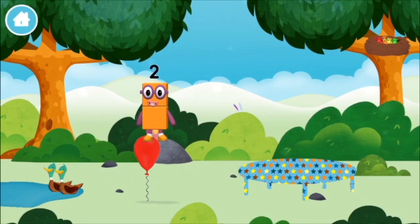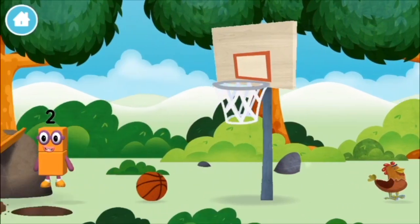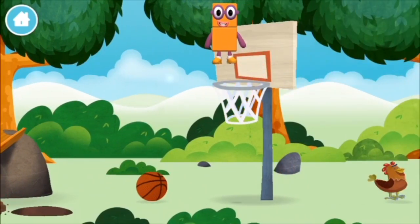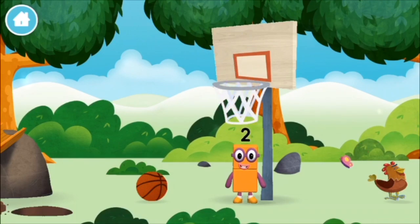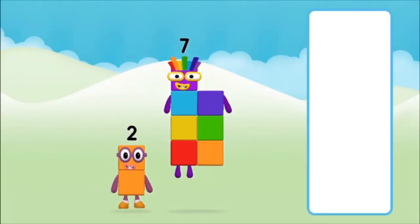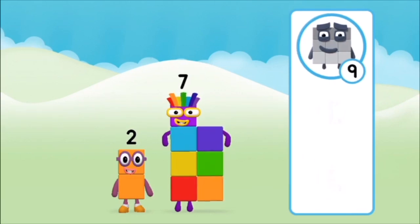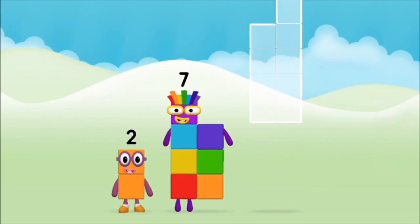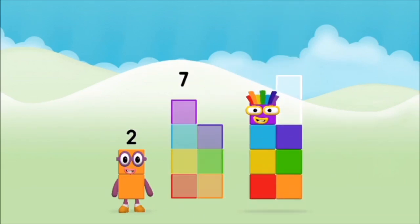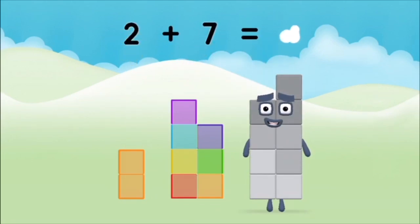Add the number blocks together! Nine! One! One! Plus nine! Equals ten! Super! You made number block ten!